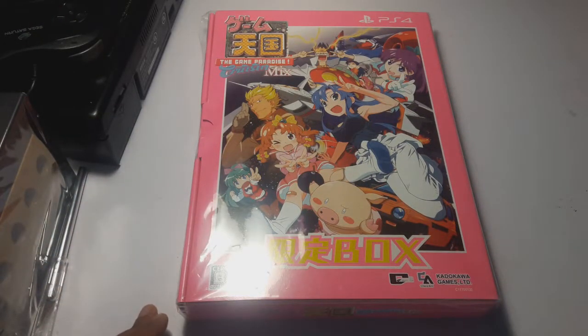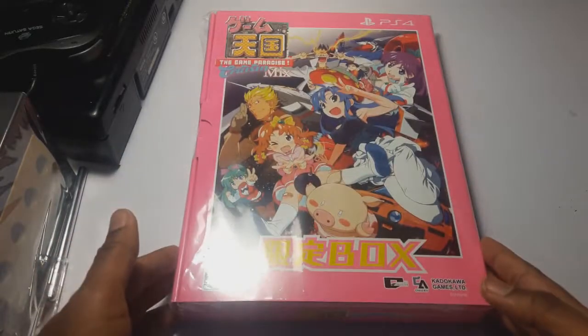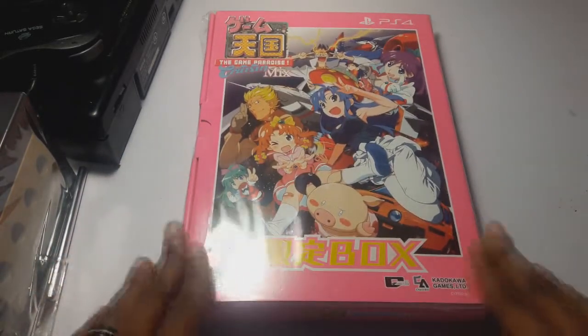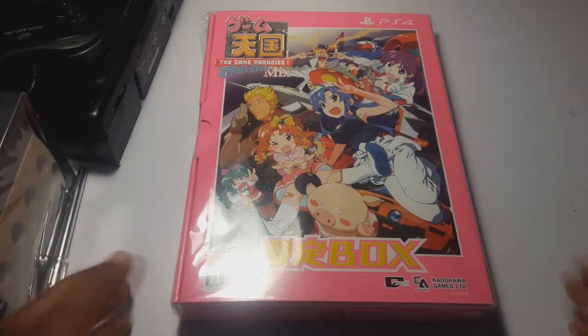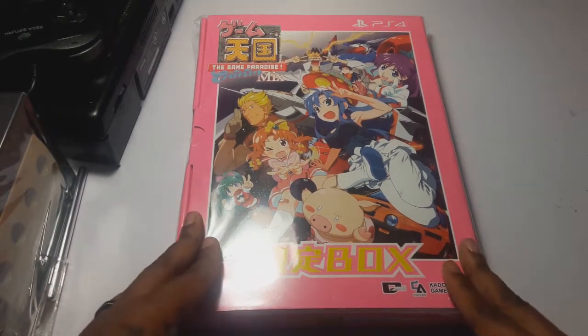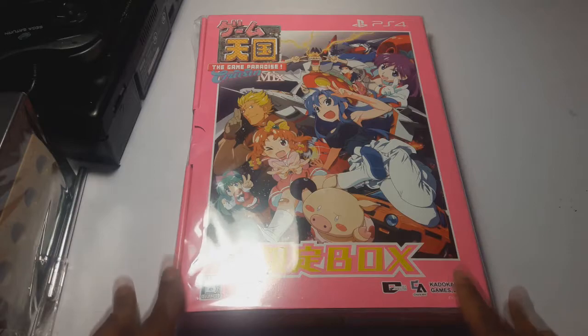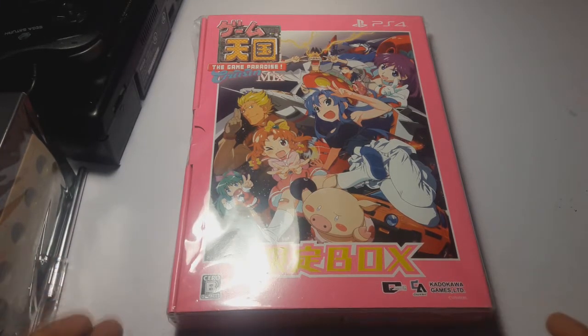Games like Battle Garega and games like Mushihimesama Futari — I love those kind of vertical shmups. And this is one of those, but this game originally came out on a Sega Saturn. I felt like this was one of the coolest limited editions that I've ever seen, and it's weird because we don't get limited editions like this, but I think it's pretty cool.